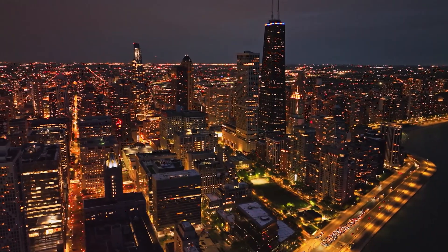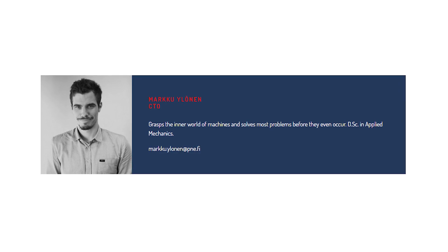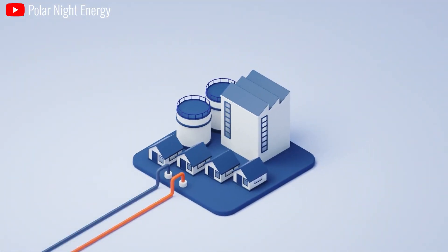This is a logical step towards combustion-free heat production, said Markku Jokinen, co-founder of Polar Night Energy. Vadijanowski also uses the heat provided by the storage to prime the waste heat recovered from their data servers, so it can also be fed into the district heating network.